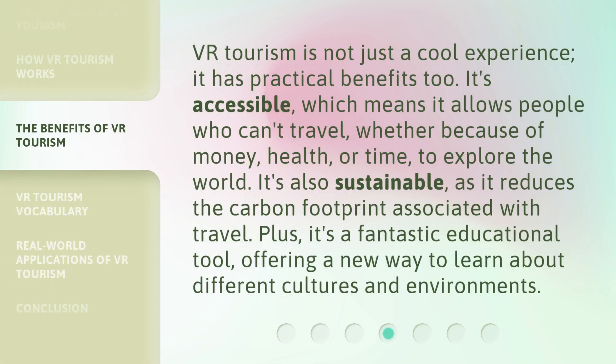VR tourism is not just a cool experience — it has practical benefits too. It's accessible, which means it allows people who can't travel, whether because of money, health, or time, to explore the world. It's also sustainable, as it reduces the carbon footprint associated with travel. Plus, it's a fantastic educational tool, offering a new way to learn about different cultures and environments.